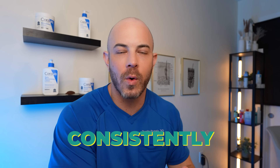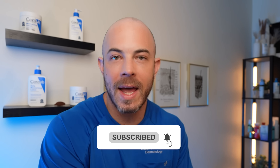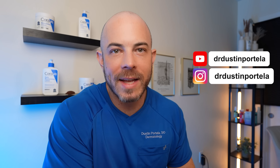Those are the seven tips to help improve crepey skin. If you try them out, let me know how they work for you — I know you're going to see improvements. Do be patient, because crepey skin didn't develop overnight and it won't go away overnight. Implement these habits consistently for the best results. If you have questions on other topics related to your skin or body, leave them in the comments below, and if you found this video helpful, share it with a friend.